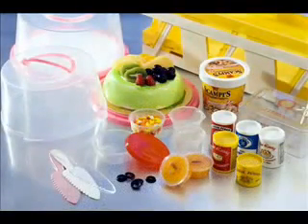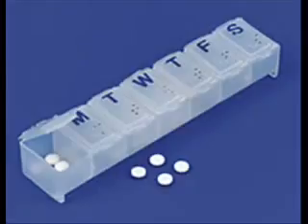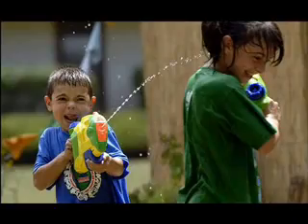Petrochemicals have had a drastic impact on our food, how we prepare it, store it, and eat it, our clothing, health care equipment, how we build our homes, and our leisure time.